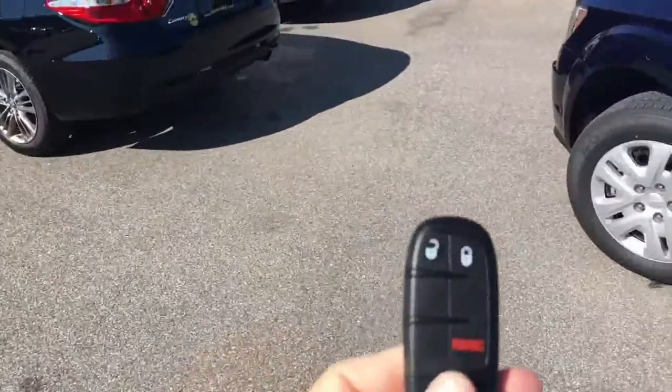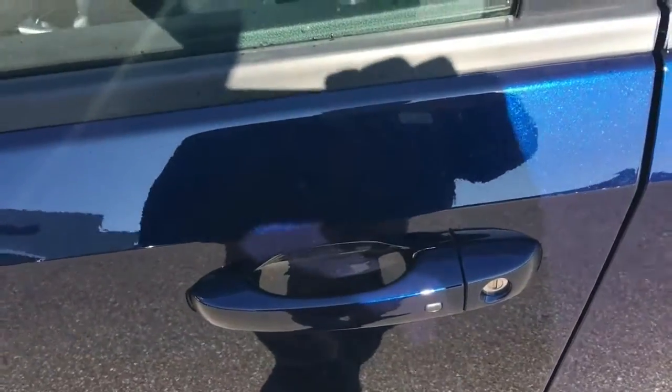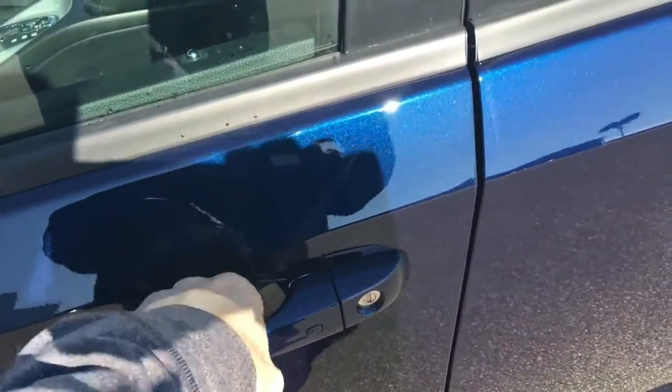One thing nice too is that a lot of people find this keyless go system very handy, so you can lock and unlock your doors, or you could just press the button here. That locks the doors — touch the inside of the door handle and that unlocks the doors. Very cool.